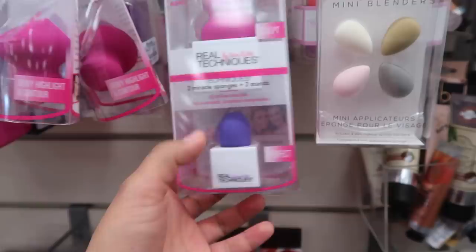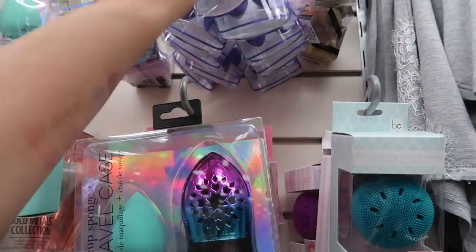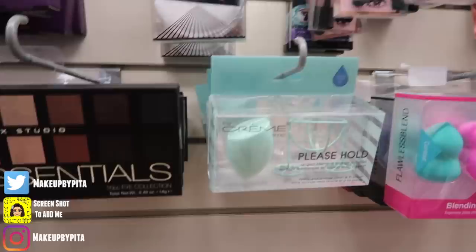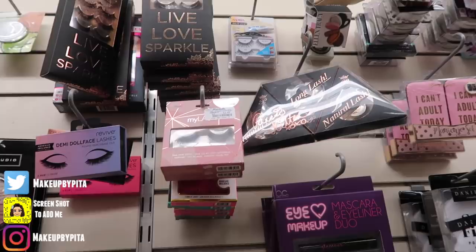They also have mini little beauty blenders for $2.99, and other Real Techniques options also at $2.99. There's one that comes with a little holder for $4.99 — I think it's cute. Then I saw where the lashes would usually be, but unfortunately they don't have any Lily Lashes there. They do have my favorite cosmini lashes and Pro Beauty lashes — $7.99 for five pairs.